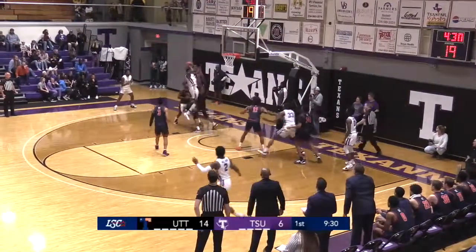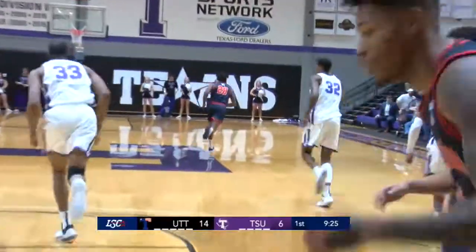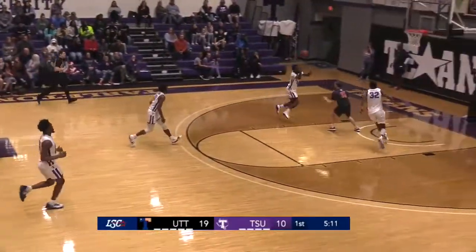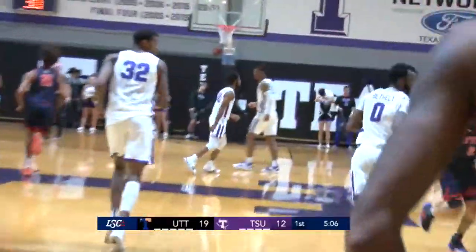11th in the conference. Inbounds pass underneath the basket, Dexter Johnson — he goes to Hawley with a short corner jumper from the left side. The fadeaway shot is good. Here's Josh Hawley who ripped it away from Glover in the backcourt. Bethley has it, lob pass — Hawley dunked it home on the feed from Devin Bethley.